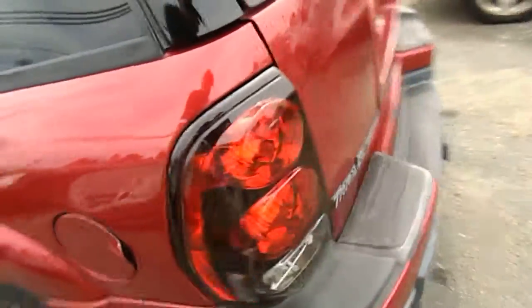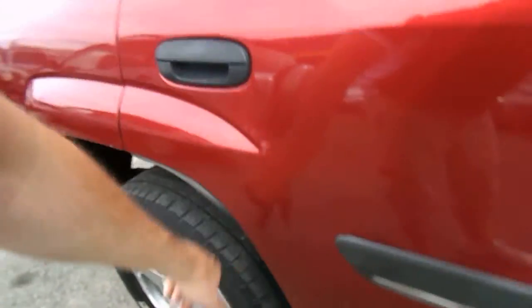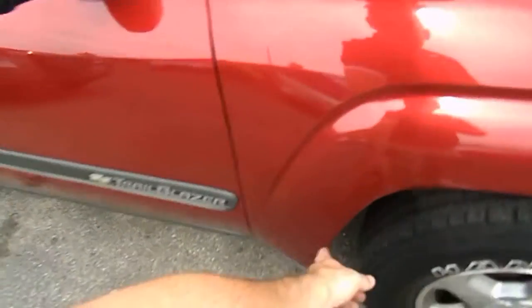Now let me point out some imperfections. Missing a little paint on this bumper cover, here as well. Got a little chipping here, but a little touch up would solve that. There's also a small scratch.